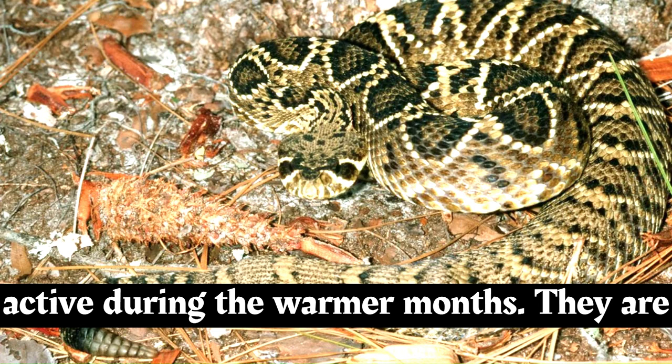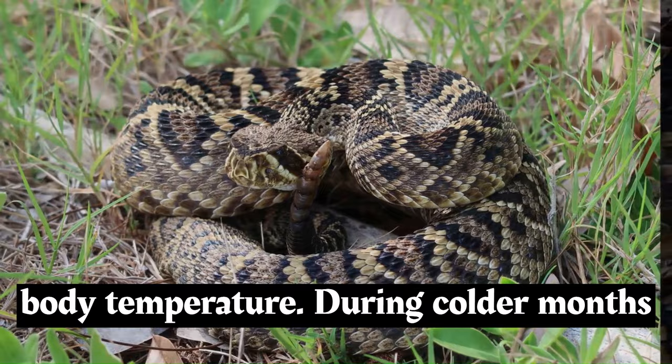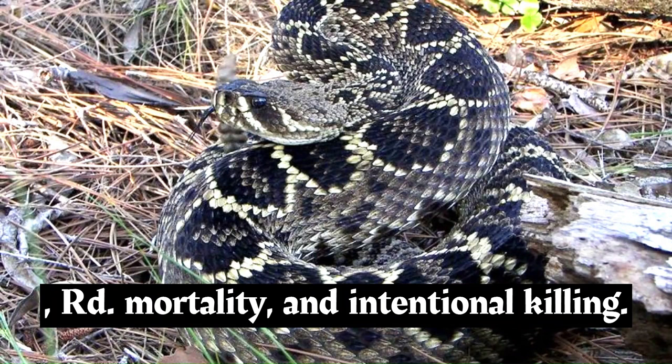These rattlesnakes are typically solitary animals and are most active during the warmer months. They are known for their basking behavior, where they will position themselves in sunny spots to absorb heat and regulate their body temperature. During colder months, they may become less active and may even hibernate.